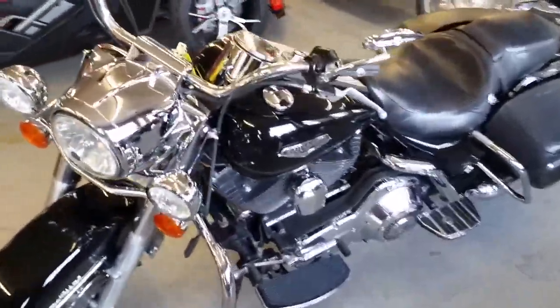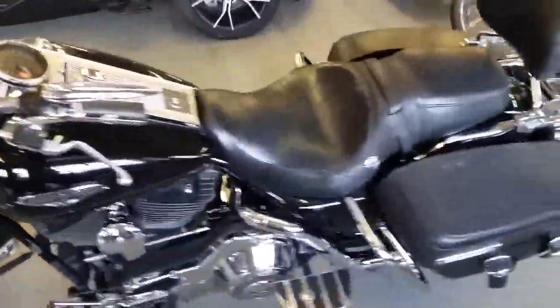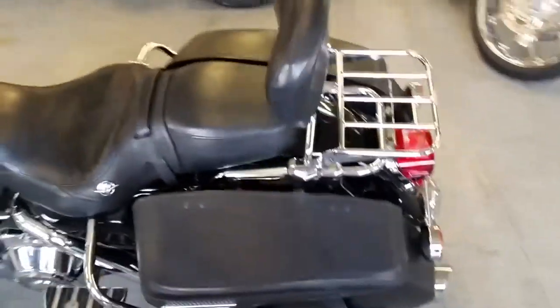At Approval Powersports we got guaranteed financing on all of our Harleys. All we need is proof of income and a few pennies down.